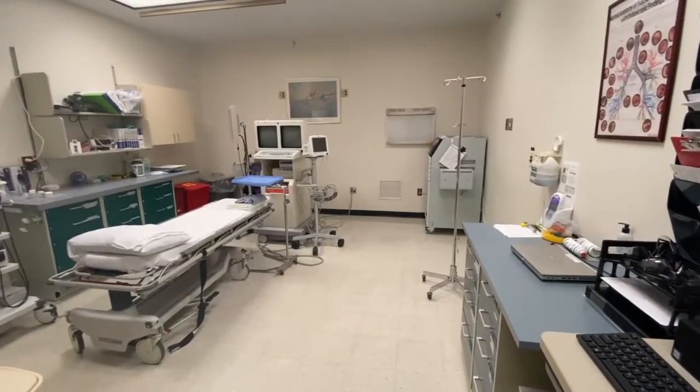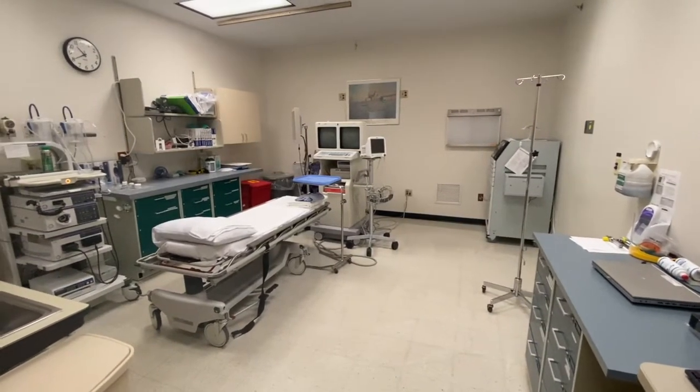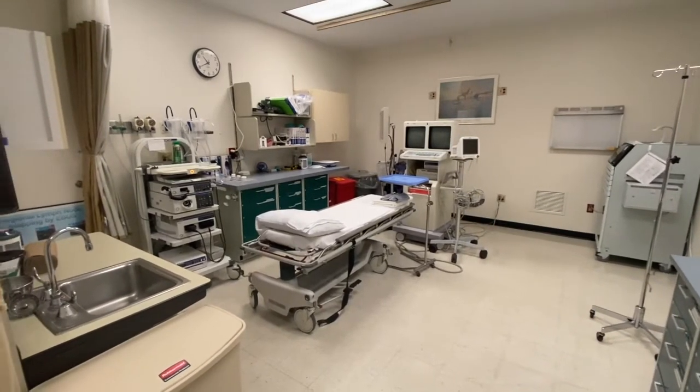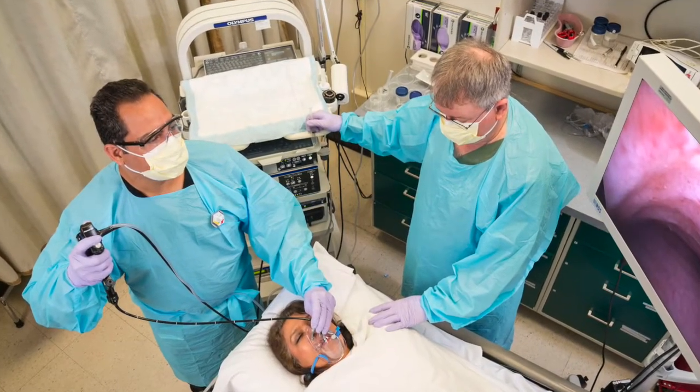We also provide anesthetic care outside the operating rooms. Anesthesia is provided for various cases in the interventional radiology suite, bronchoscopy suite, MRI and CT scan. This provides the required experience in conducting anesthesia in remote sites.